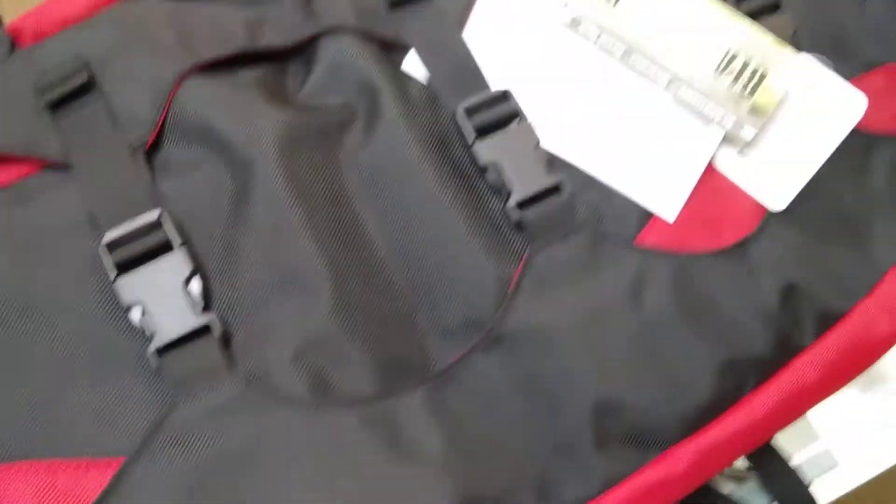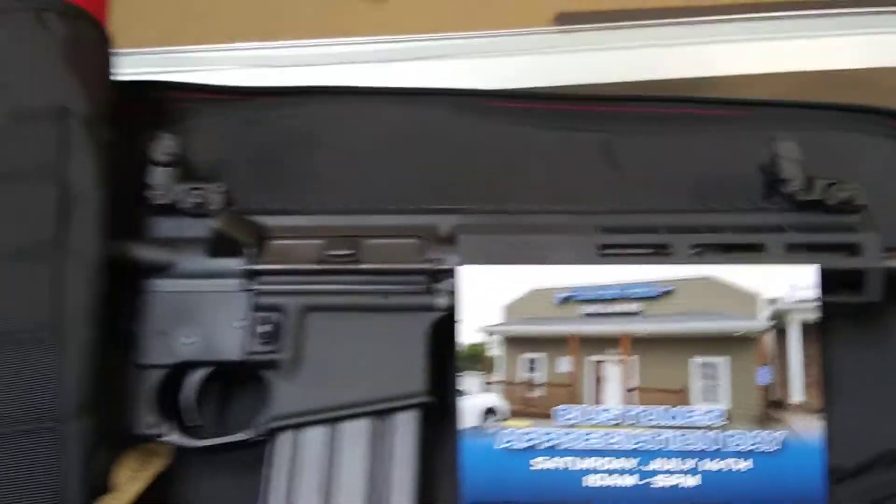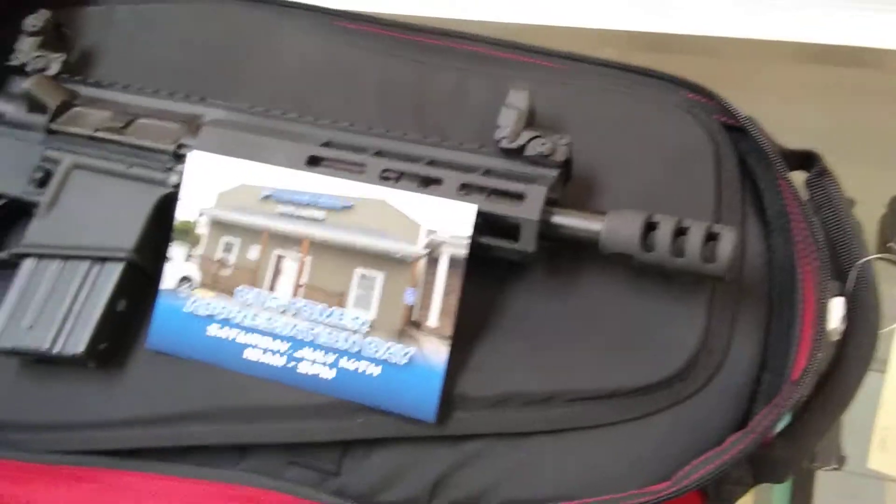Check this out. This is from Blackhawk. Quality made, and the nice thing about this is that you can carry your firearms without advertising to the world what you have.